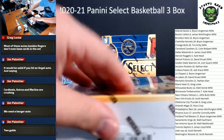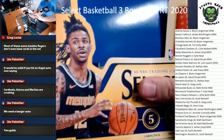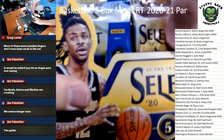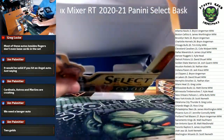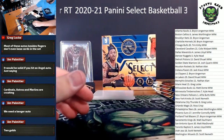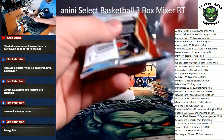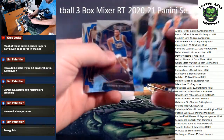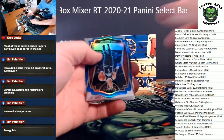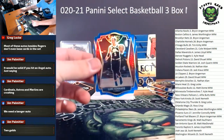Alright guys, now we're getting to the hybrid - hobby time! Here we go, good luck everybody.